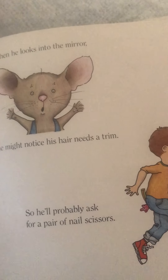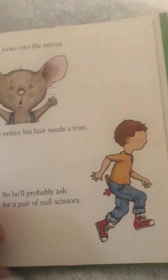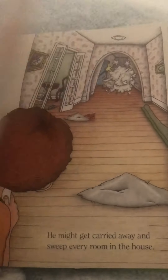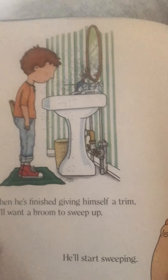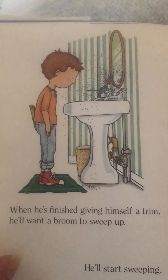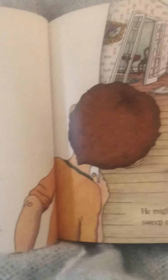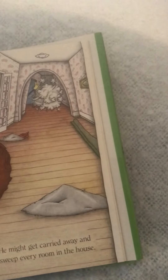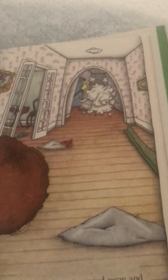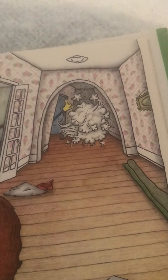So he'll probably ask for a pair of nail scissors to trim one little hair. The poor boy has to go look for scissors. When he's finished giving himself a trim, he'll want a broom to sweep up. He'll start sweeping, and he might get carried away and sweep every room in the house. Look — he's sweeping up all of the dust. That's a busy mouse.